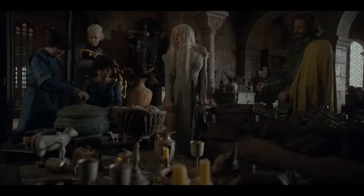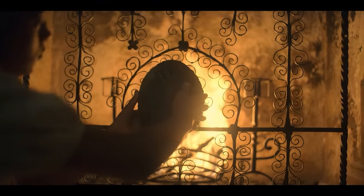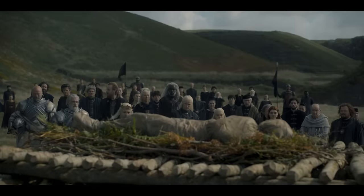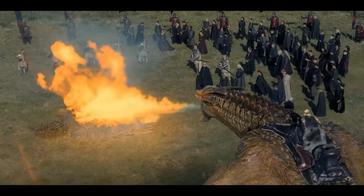The Targaryens place dragon eggs in their children's cribs. If those eggs hatch, then those children will bond with those dragons. But not all dragon eggs hatch, which is why some Targaryens must claim older dragons. Syrax also introduces us to the Targaryen custom of burning their dead with dragonfire.